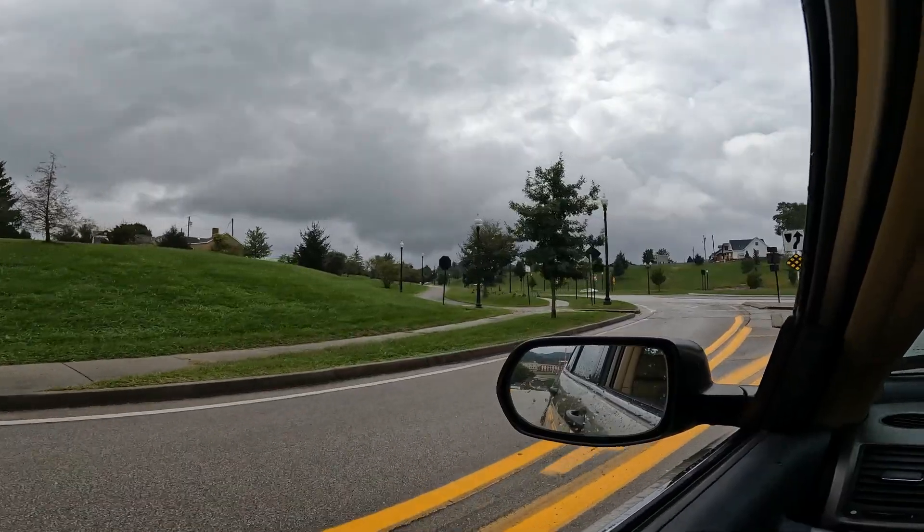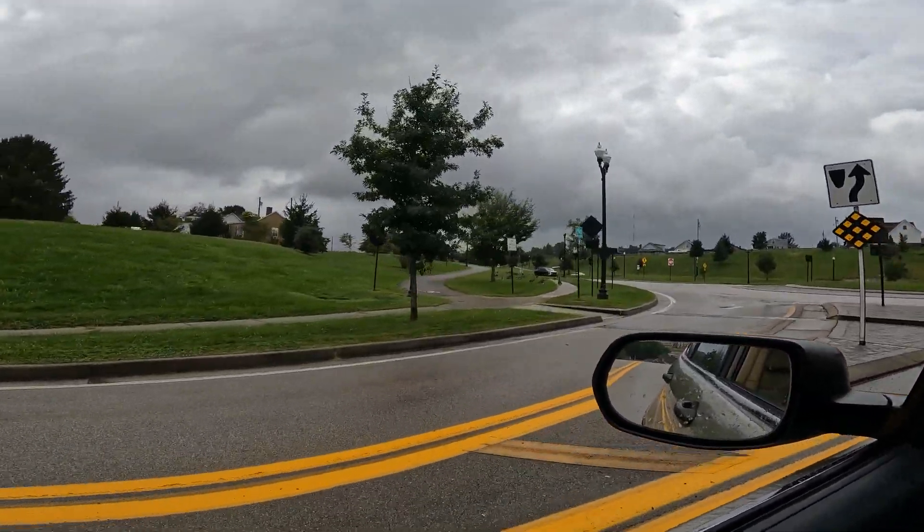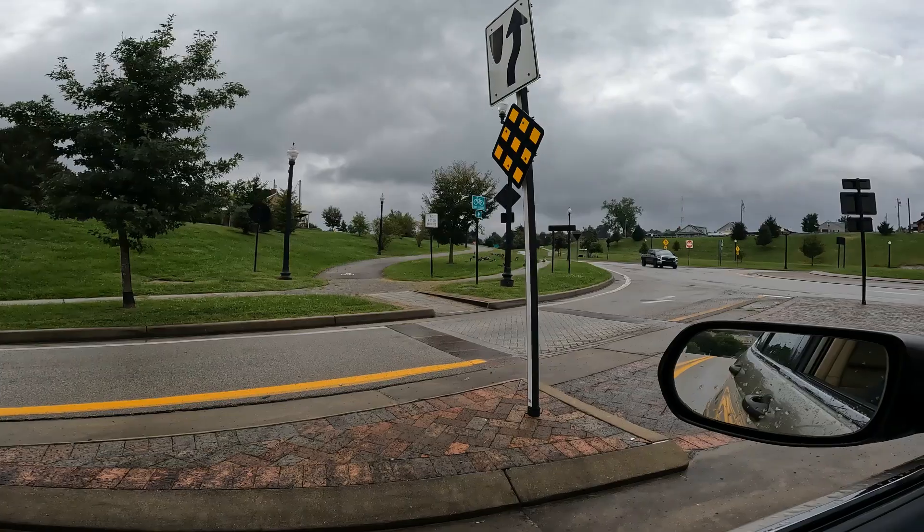Going to the roundabout? Yep, that's it. Take a little bit of... look at the ducks, if you can see them.